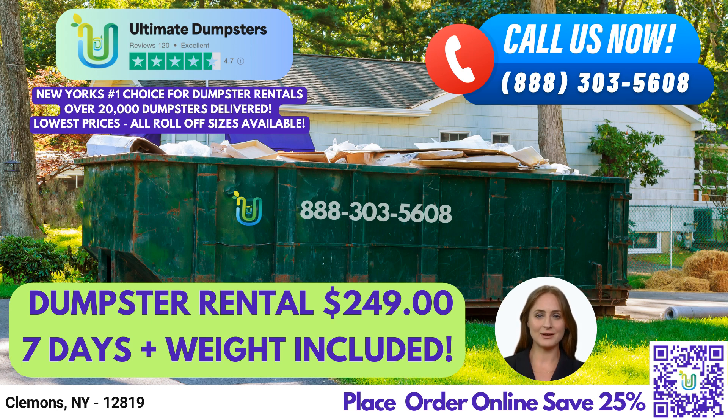A 10-yard dumpster is 12 feet long, 8 feet wide, and 3.5 feet high. It's perfect for small-scale projects, such as home renovation waste, yard waste removal, or small business waste disposal. A 20-yard dumpster is 22 feet long, 8 feet wide, and 4 feet high, and it's great for larger projects, such as demolition debris or construction waste.